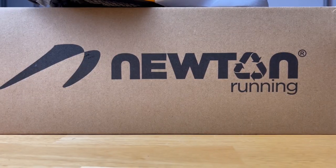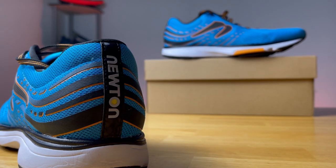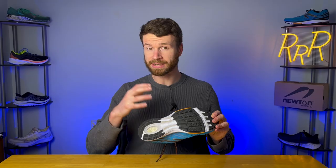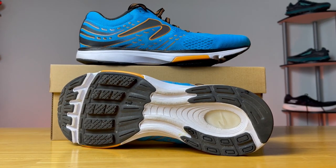The first big factor is that Newton strides to be a leader in natural running technology and form. All the shoes in the Newton lineup share similar elements. The first being these forefoot lugs that really stand out compared to most other running shoes. These lugs seek to reward the runner for landing on their forefoot or midfoot, because Newton believes that having that kind of strike pattern is more optimal and more natural.